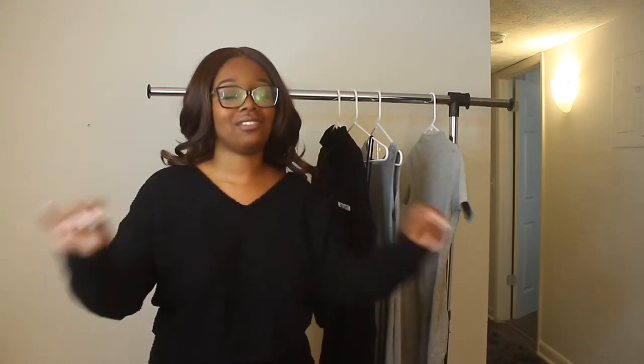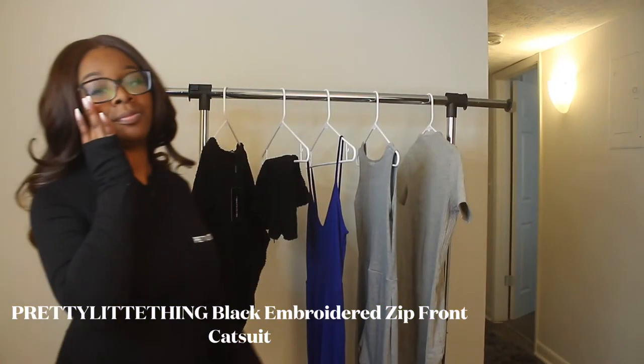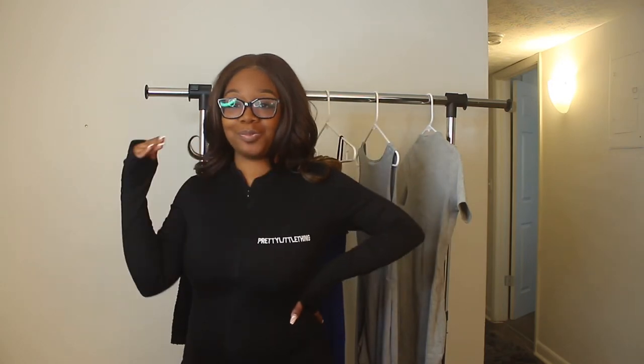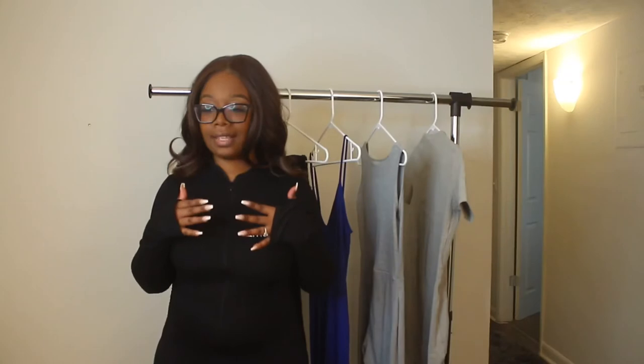We have one more outfit and y'all are not ready for this. I've never had something like this before. I wanted to step up my Instagram and serve Instagram baddie realness — are you kidding me? Need I say more?